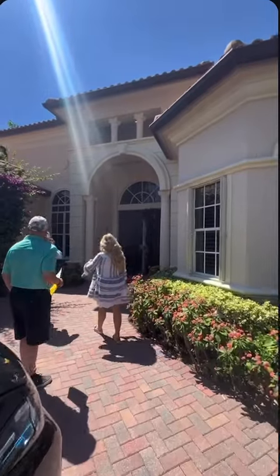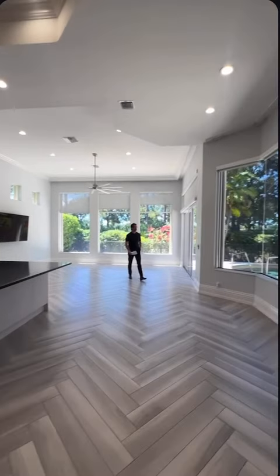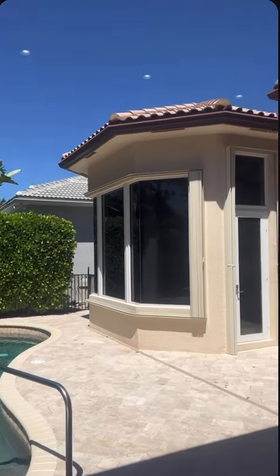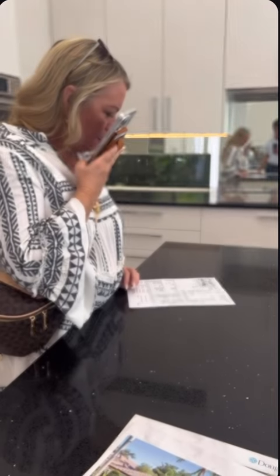Let's head on over to the next house. One thing they loved was the open floor plan. Here's Jenny working her magic to get us into the clubhouse.